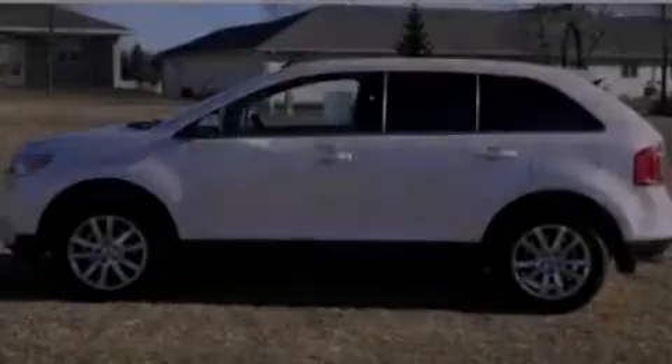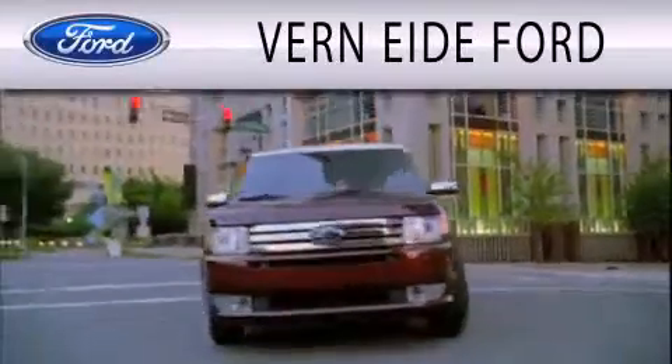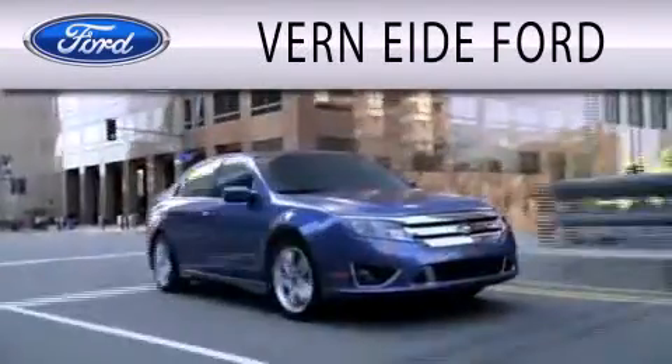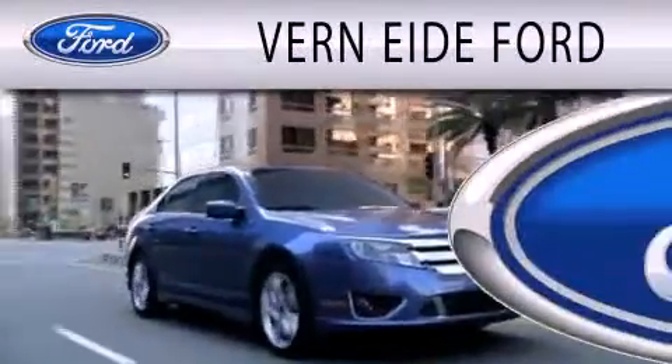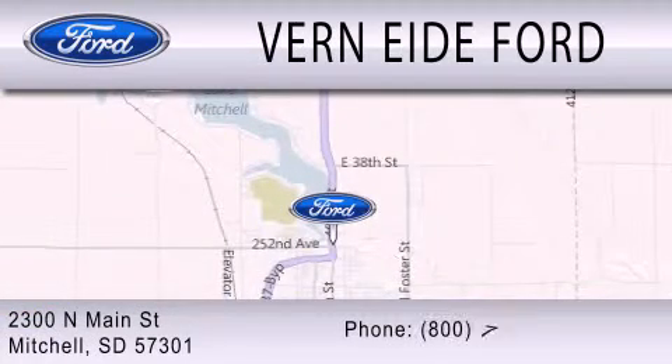Stop by today and test drive this vehicle for yourself. Vernighty Ford is dedicated to doing everything possible to ensure that the experience you have selecting your next vehicle is as pleasant as possible. We are located at 2300 North Main Street in Mitchell.